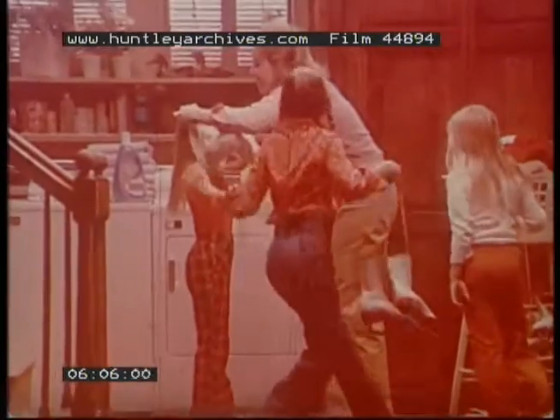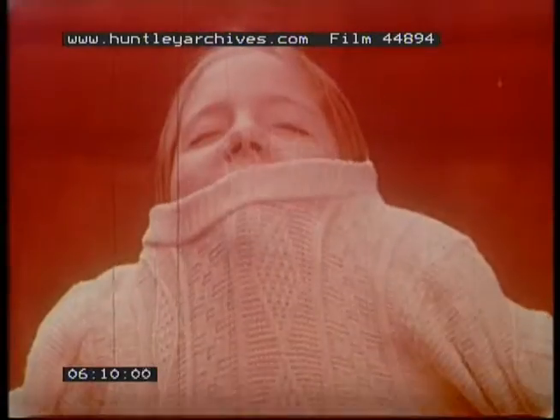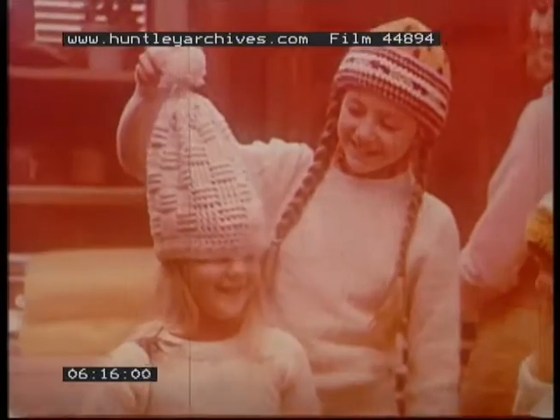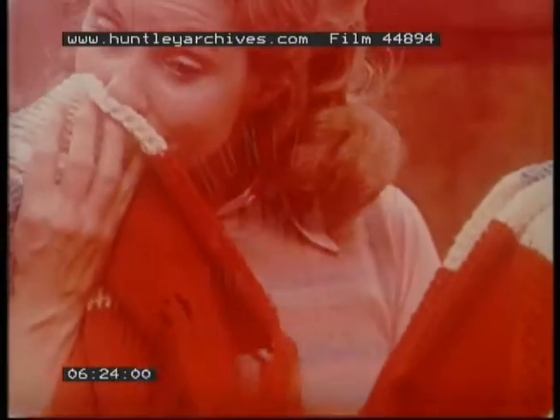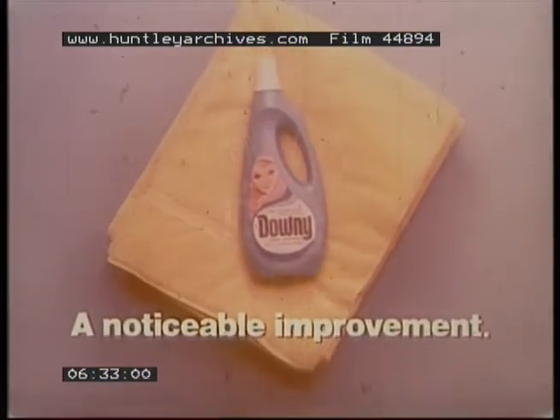Come on in, the feeling's fine — that's great. Downy feeling, the feeling's fine, that's great. Downy makes your whole wash smell April fresh. Smells good. Rinses in softness and April freshness — they'll really notice. Helps rinse out static cling. It doesn't cling. Smells terrific. Downy — come on in, it's April fresh. That's great. A noticeable improvement.